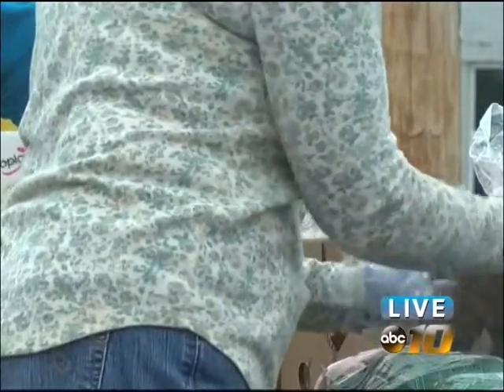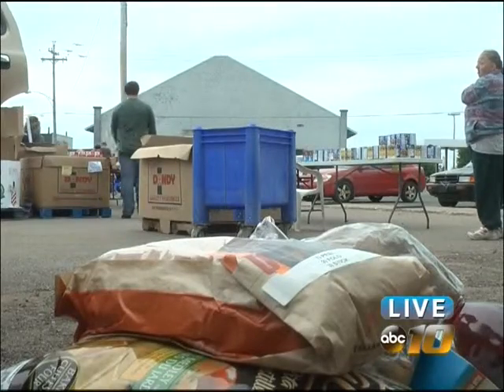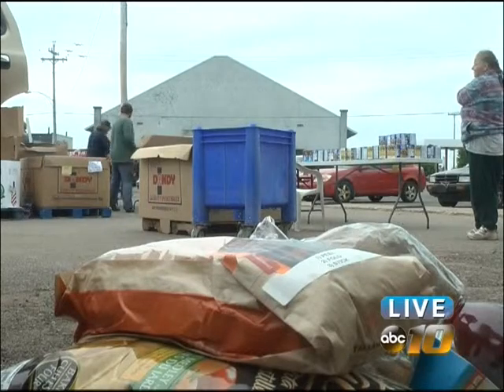The way we have the mobile pantries designed is to kind of show people that you can do a pantry anywhere, as long as you just have a parking lot.